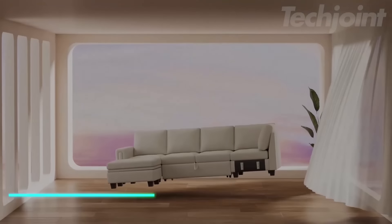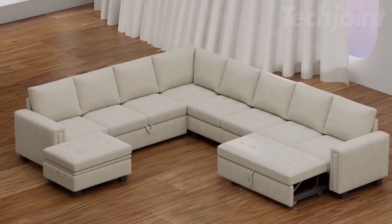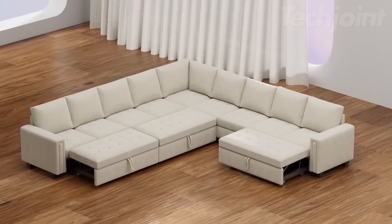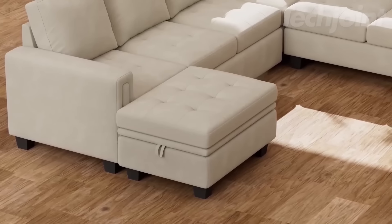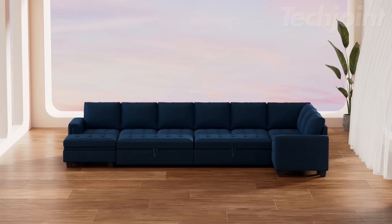This sectional sofa pulls out into a sleeper, giving you both a seating area and a bed. It's a modular design, allowing you to arrange it in different ways to suit your space. The sofa has deep seating for comfort and built-in storage to keep things tidy. The velvet fabric is soft and pet-friendly, making it easy to maintain.